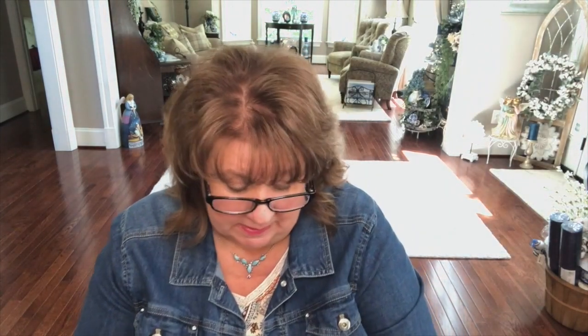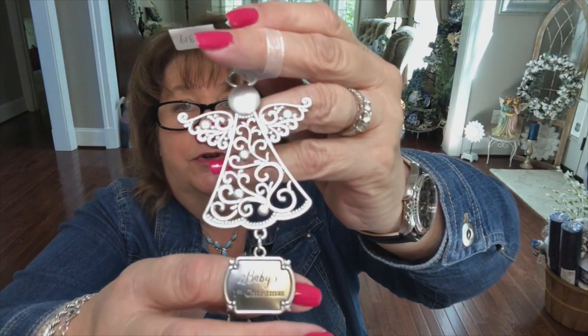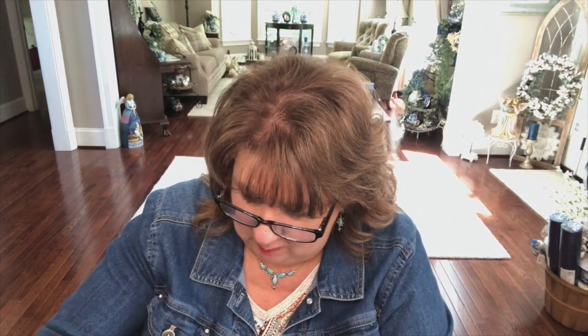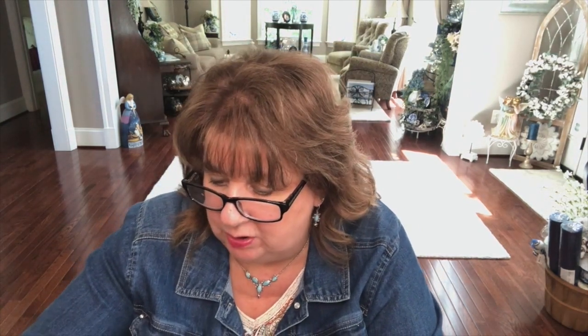Chris actually picked out this little angel ornament that says 'Baby's First Christmas.' I had specifically gone in to get a baby's first Christmas ornament, and while they didn't have boy/girl ornaments, he found this little angel. Isn't that cute? That'll go on one of the trees for little Mr. Maverick — he needed his first ornament. I may order one with his name on it and start that as a tradition, like my mom and dad did for my kids.